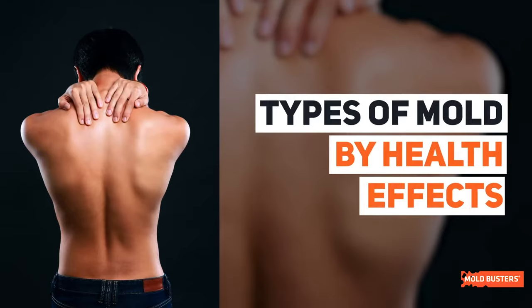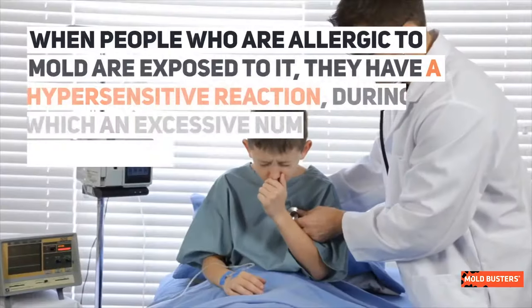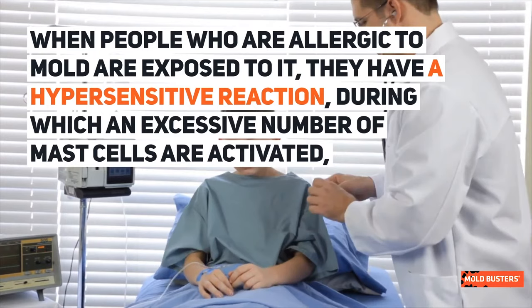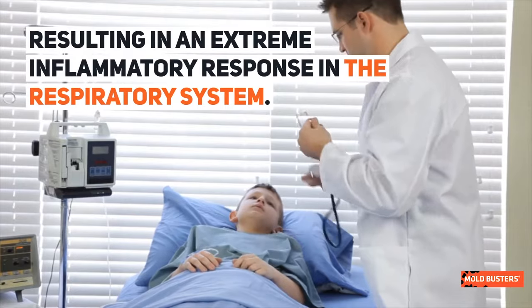Types of mold by health effects. Allergenic molds affect people who have certain allergies or asthma. When people who are allergic to mold are exposed to it, they have a hypersensitive reaction, during which an excessive number of mast cells are activated, resulting in an extreme inflammatory response in the respiratory system.